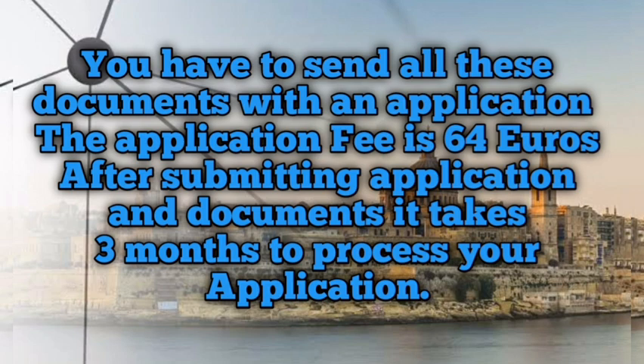You have to submit all these documents, and the application must be submitted along with them. This is the complete process for registering as a pharmacist in Malta.